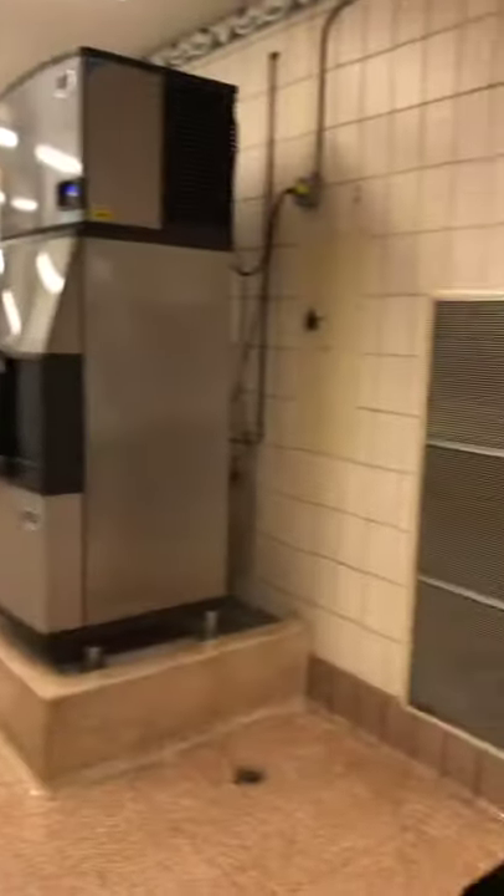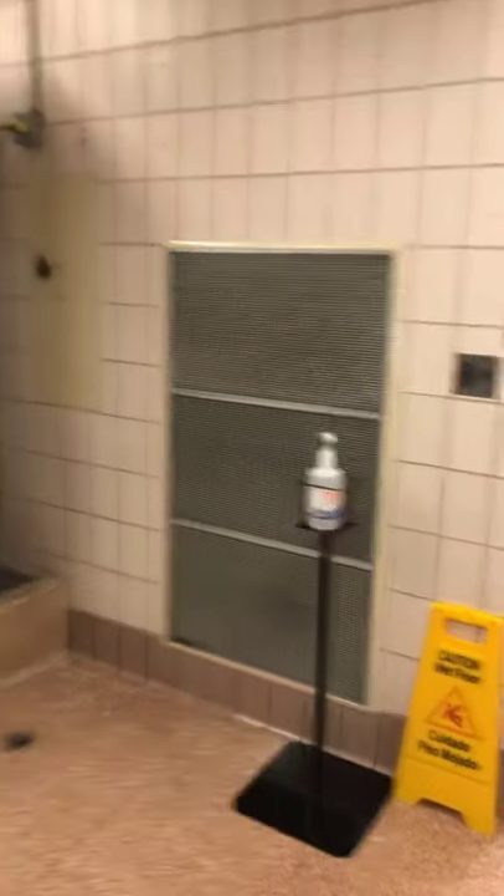Another thing worth pointing out about Laundry Alert is that you can check it to see if there are any laundry machines available, so you don't have to go visually check. And as you can notice right here, we also have hand sanitizers being put out to make it as easy as possible for people to stay safe and socially responsible.